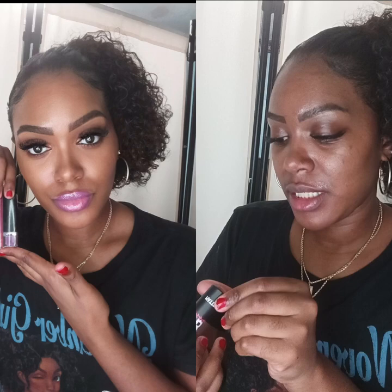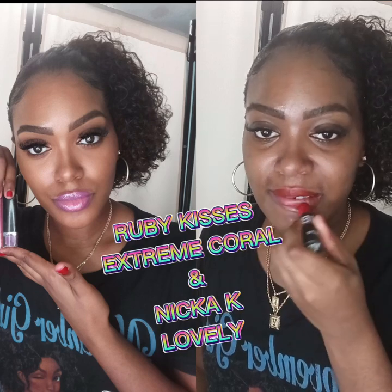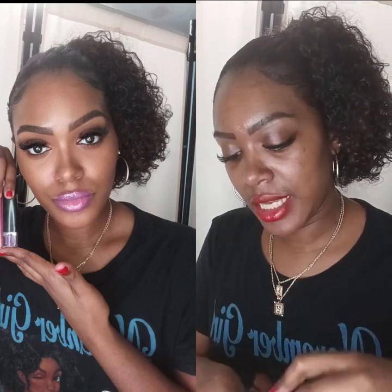I'm going to be using Ruby Kisses coral lipstick and I'm going to be using Lovely Nica K lip gloss.